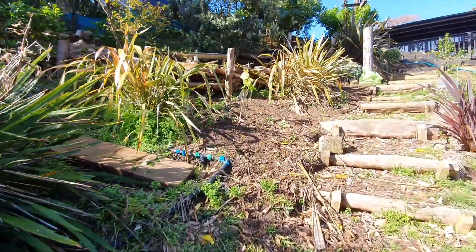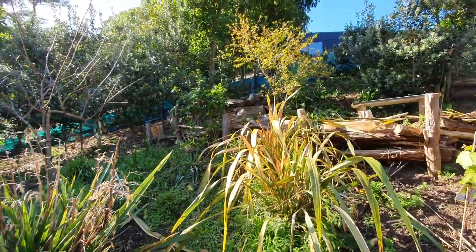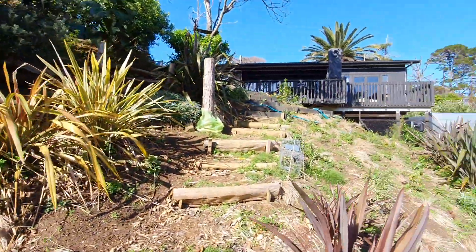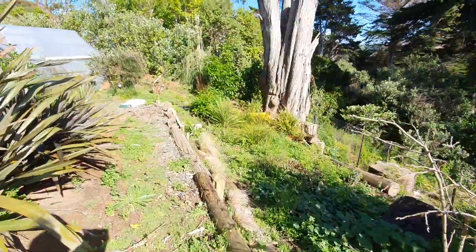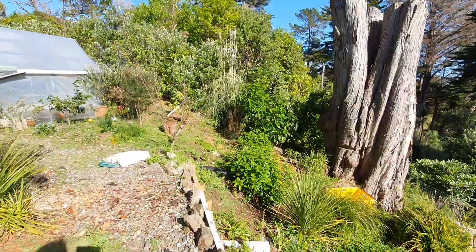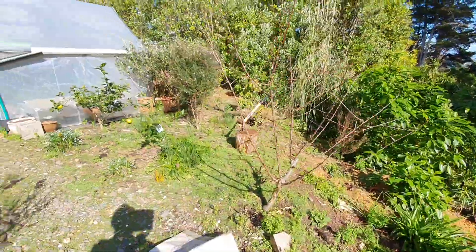We've planted a grape — the first grape. There's a loquat over there, persimmon, can't remember. A whole bunch of new citrus: there's an orange, a lemon, I think that's a lime. That's a plum or something.